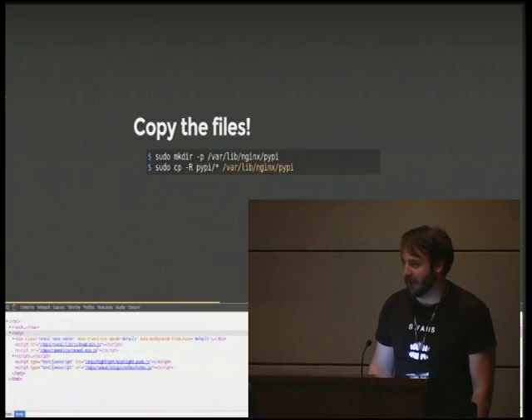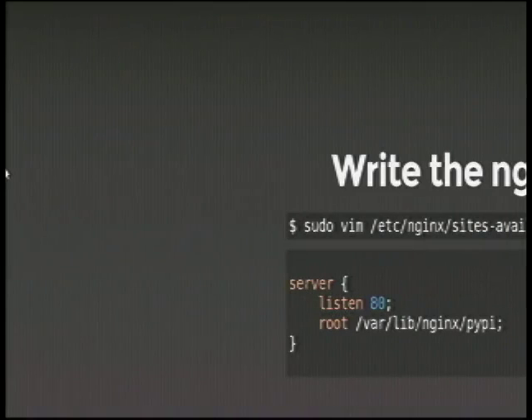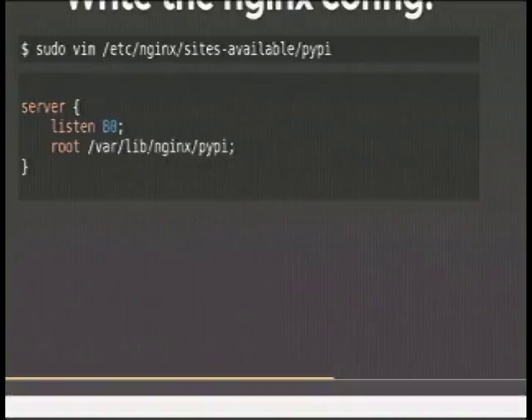Then, if I want to copy the files, I'm going to copy them to a place that I'm going to serve them from shortly. I'm using Nginx because I like Nginx. Here's a sample Nginx config — it just listens on port 80 and serves out of the directory we put the files in.